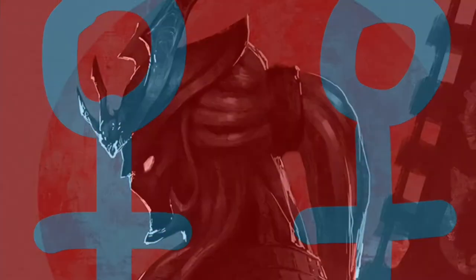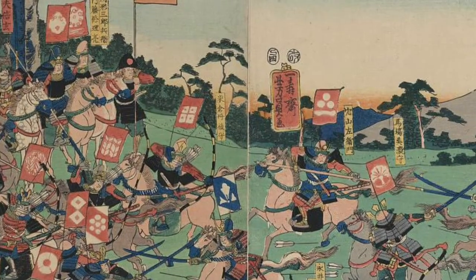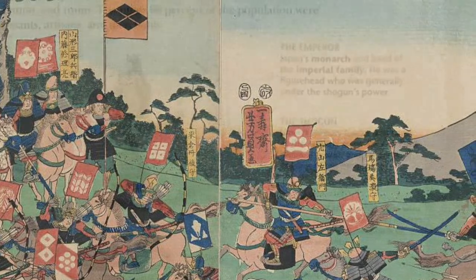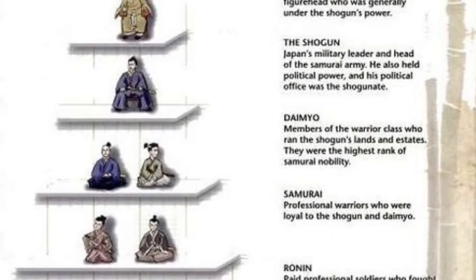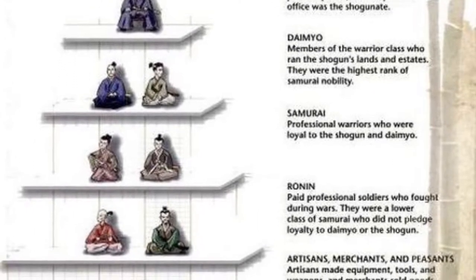The samurai — a warrior of pre-modern Japan — later turned into a whole military and the highest social caste ranking in the Edo time period. They were in a sense the protectors of the shogun and the daimyo, the best samurai rank there can be.